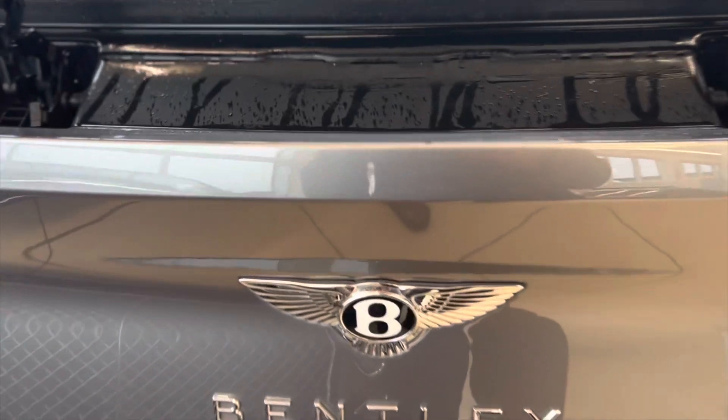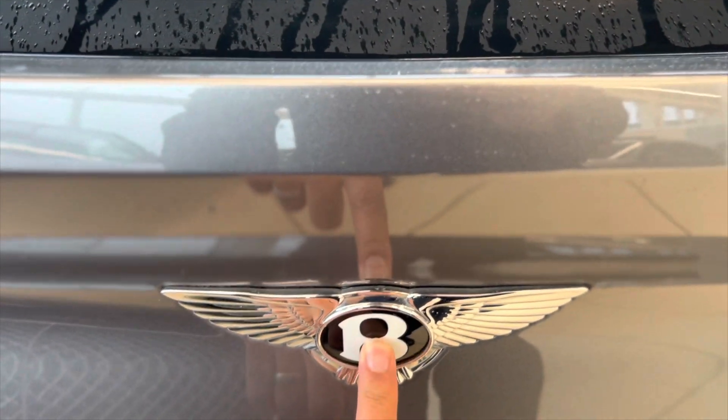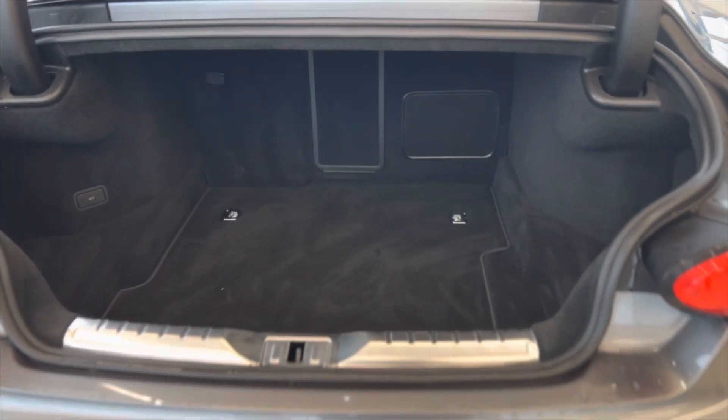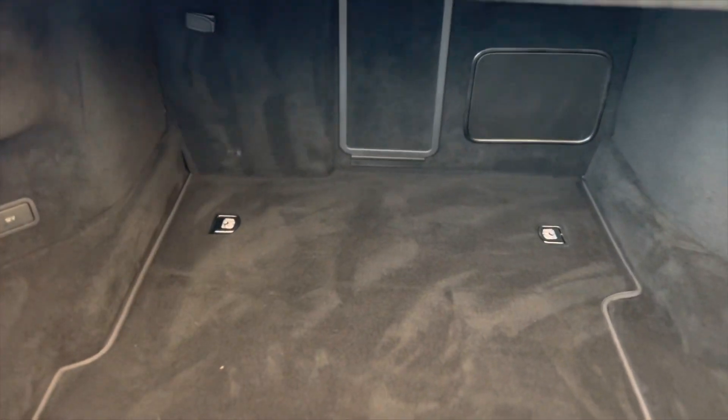Pushing on the B will operate the auto bootlid. Fantastic boot space in the Continental GT Coupe here — plenty of space for a couple of weekend bags. There's also a 12-volt power socket in the back with luggage lashings pre-installed. Push the button to close again.